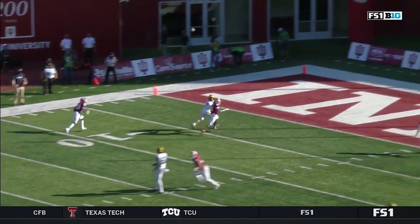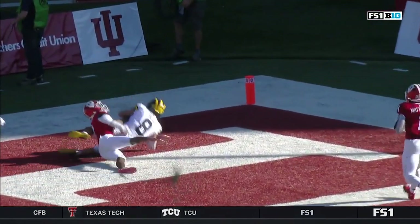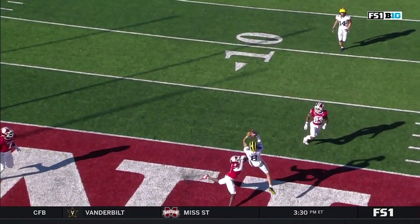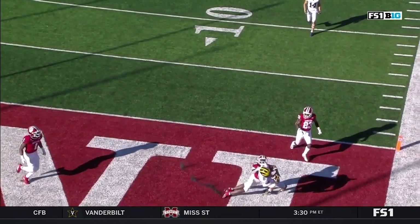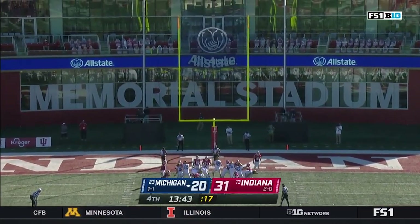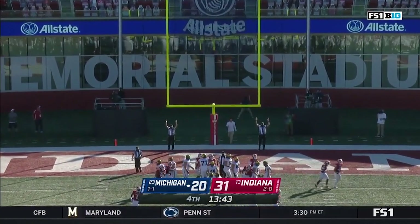It gives the quarterback so much room to just make any throw away from that DB — and that's one of the country's best in Mullen. But you see Bell attack the ball. The veteran is the guy to do it — that's his fifth catch for 132 yards.